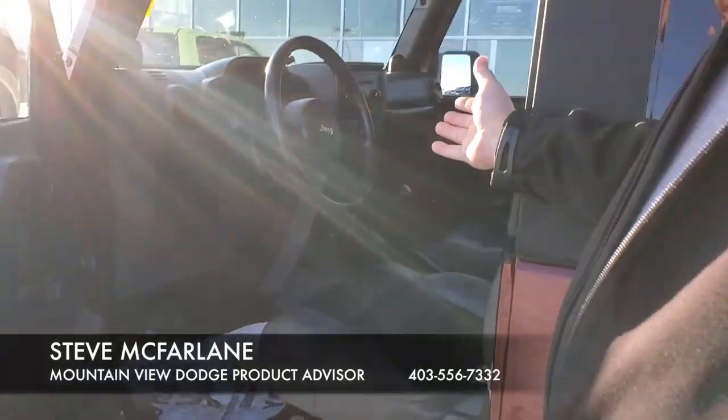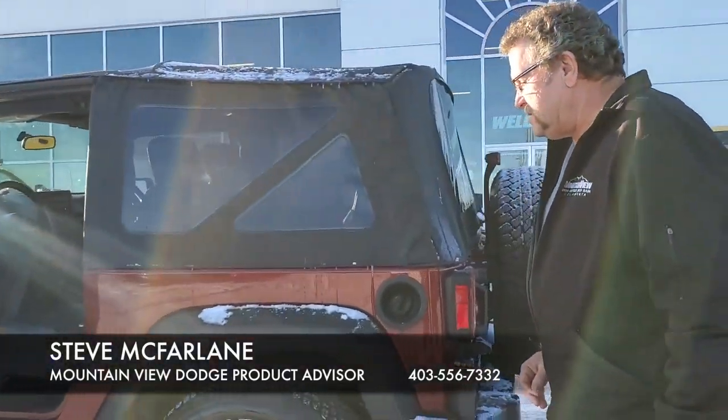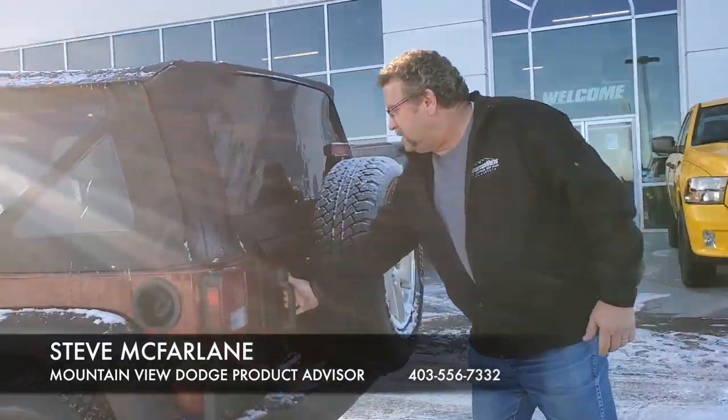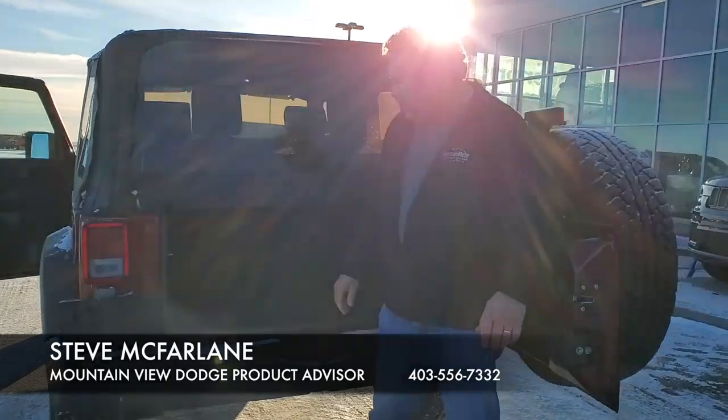75,000 kilometers only on this. You're not going to find a cleaner one than this for a 2007. Nice wheels, lots of room back here. Beautiful looking car.